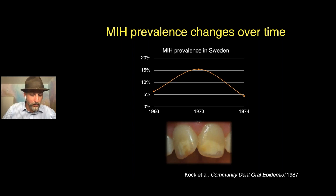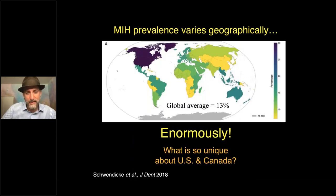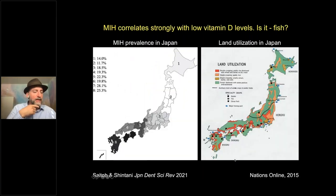Looking across the world at the incidence of this disease, something should jump out immediately: there is dramatic variation. Yellow indicates really low incidence and purple indicates really high incidence. The U.S., Canada, and Greenland have dramatically higher rates than the rest of the world by far. Looking specifically at Japan, there's a big internal spectrum too: the further southwest you go, areas have much higher incidence — around 25–28 percent of kids with MIH — while the northeast shows a lower proportion. This has been tracked to correlate strongly with vitamin D levels.